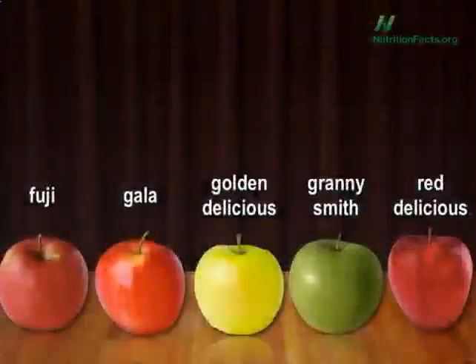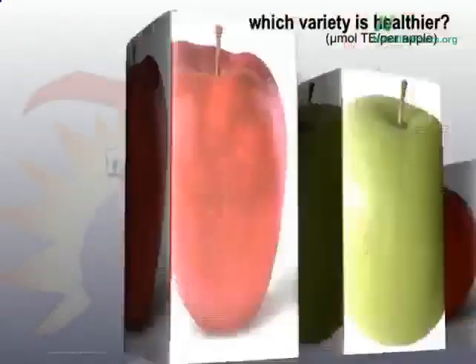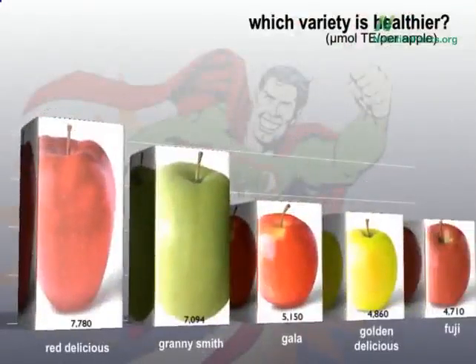You may also remember how the USDA measured the antioxidant content of various varieties of apples. Red Delicious shot to number one, with Granny Smith in a surprise upset taking the number two slot. But people kept asking me: what about Cortland? What about Empire? What about Macintosh?